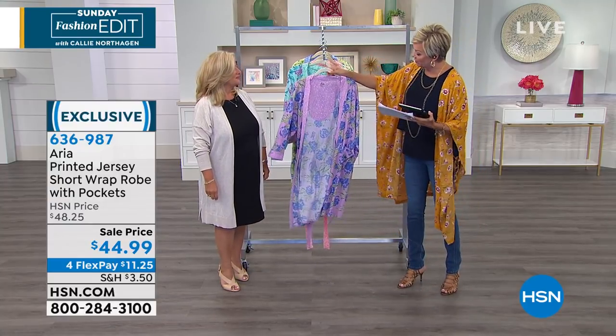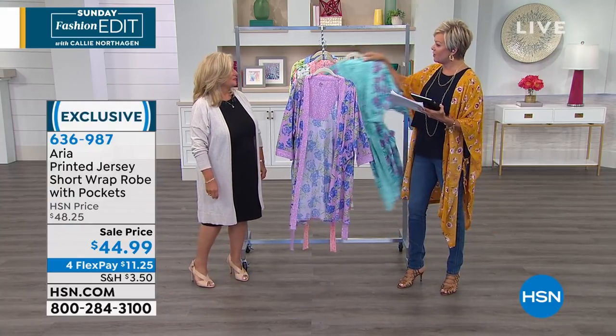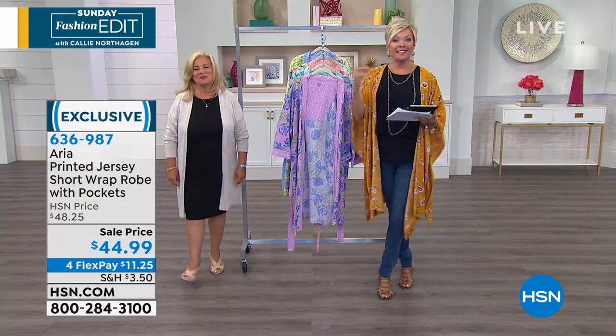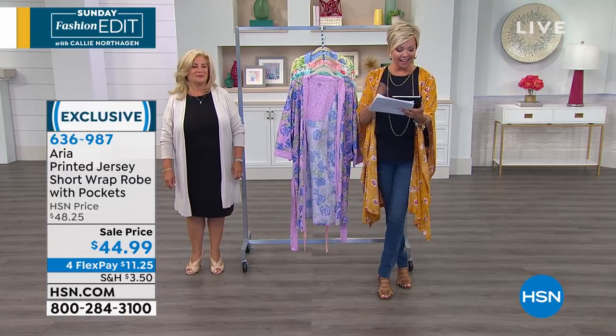We have, once again, this beautiful soft lavender or lilac, the sea foam, there's a coral and then a blue and a yellow. Thanks, Linda. We're wrapping into the second hour of our Sunday Fashion Edit.